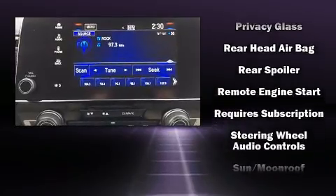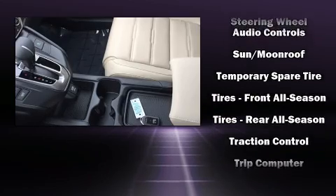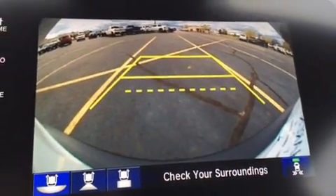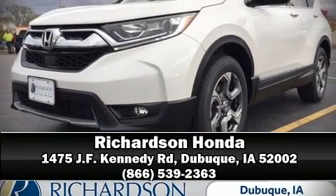Honda also prioritized safety and security with features such as head curtain airbags, front side impact airbags, a security system, and four-wheel disc brakes with ABS. Stop by our dealership or give us a call for more information.